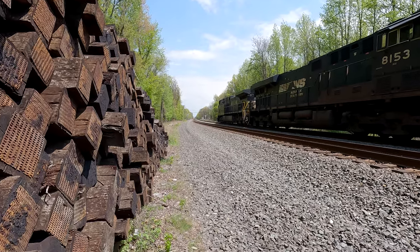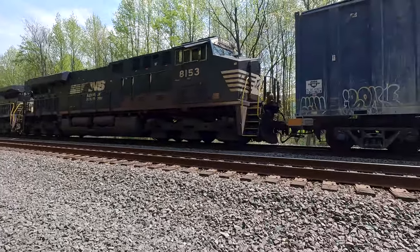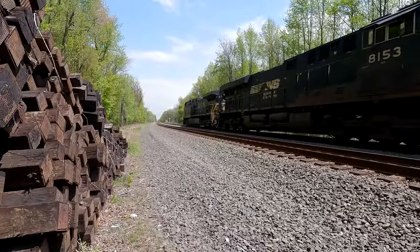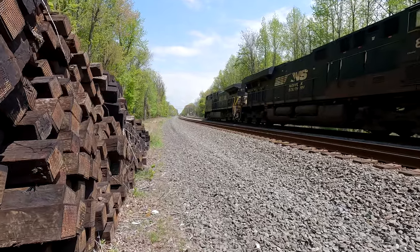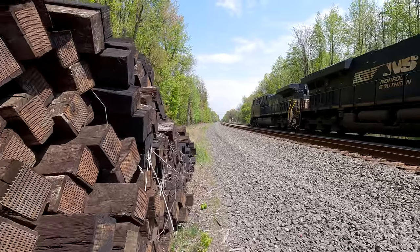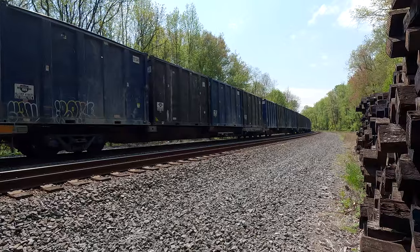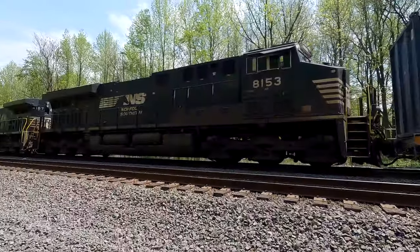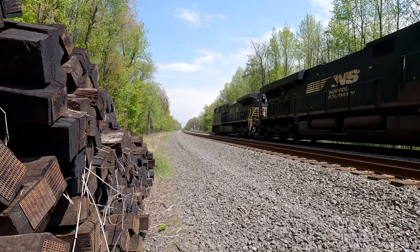Wait for it, wait for it — don't tune out, don't fast forward. Wait for it. Here it comes, alright, here it comes — M409 westbound.